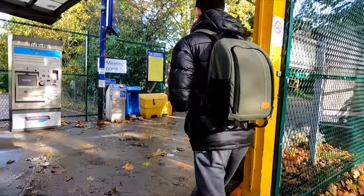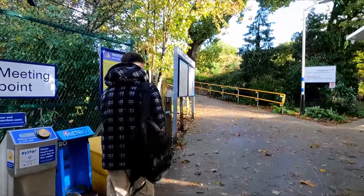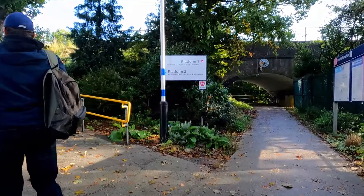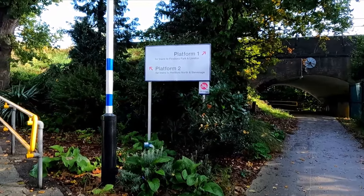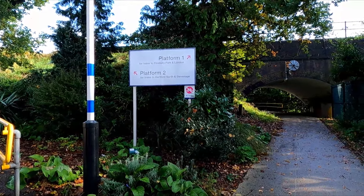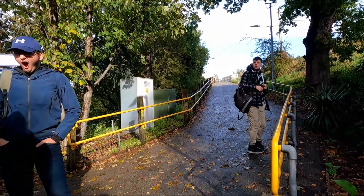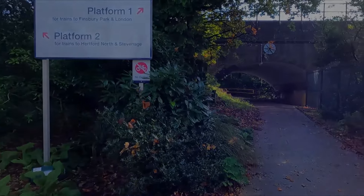We're now here at Grange Park station. The entrance kind of looks like the entrance to a zoo — platform one for trains to Finsbury Park and London, like the lion enclosure; platform two for trains to Hertford North and Stevenage, like the built-in aquarium. The 1245 has now been cancelled, so we'll have to work that out. We'll update you soon.